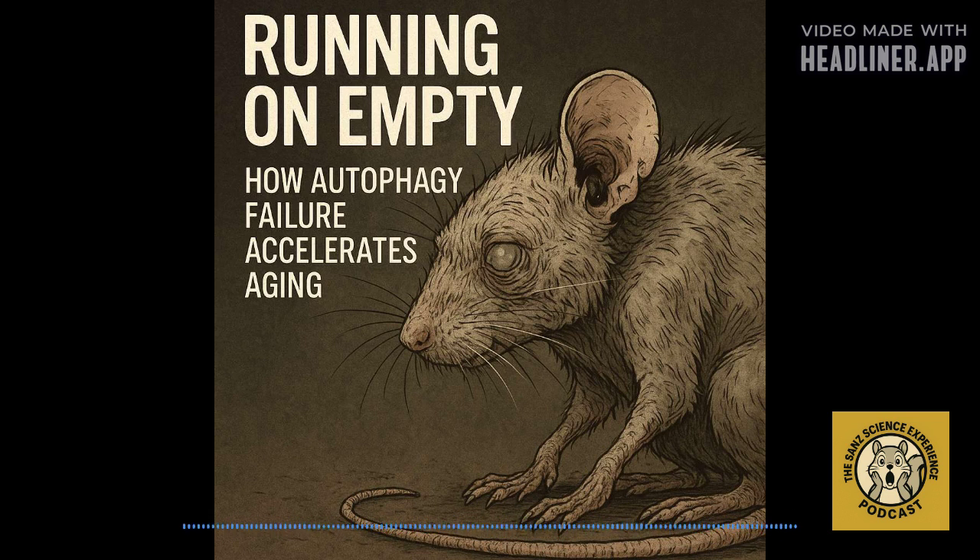Our deep dive today is focused squarely on autophagy. Think of it as your cell's own internal recycling center and cleanup crew — how cells break down the old stuff, the damaged parts, unwanted waste, basically keeping everything running smoothly inside. It's absolutely vital for healthy cell function.